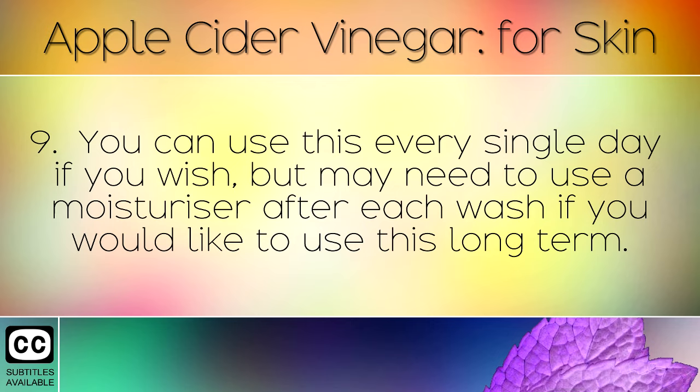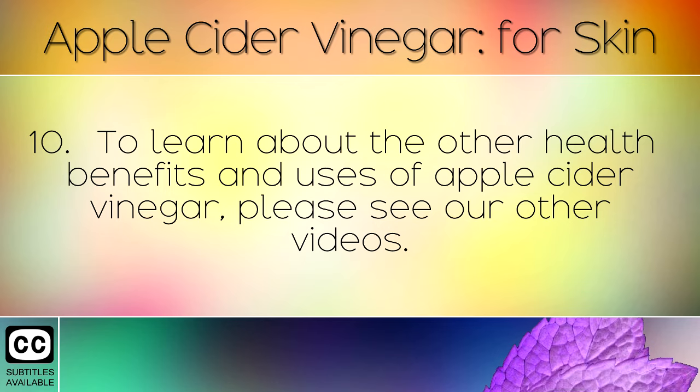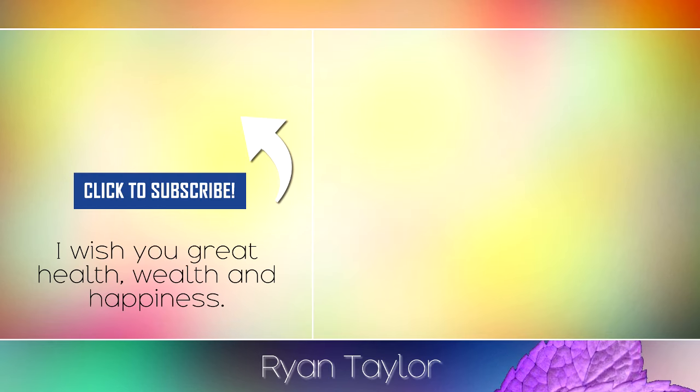You can use this every single day if you wish, but you may need to use a natural moisturiser after each wash if you would like to use this long term. To learn about the other health benefits and uses of apple cider vinegar, please see our other videos. Thank you very much for listening — a like is always appreciated and remember to subscribe for more healthy videos.